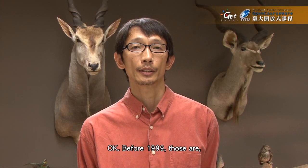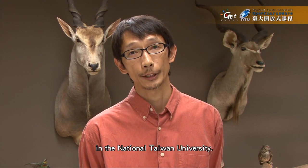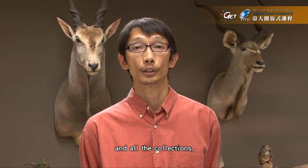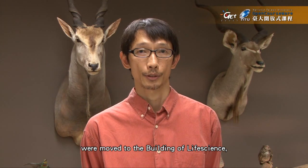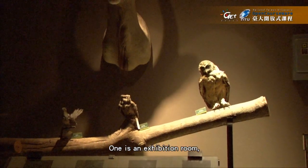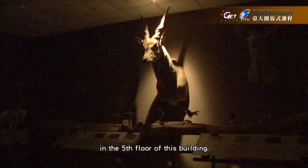Before 1999, all the collections were stored in building number one at National Taiwan University. In 1999, a new building was built and all collections except the fish collection were moved to the building of Life Sciences where we are standing right now. The collections are stored in three different rooms: the exhibition room where we are standing, a dry specimen room, and a wet specimen room on the fifth floor of this building.